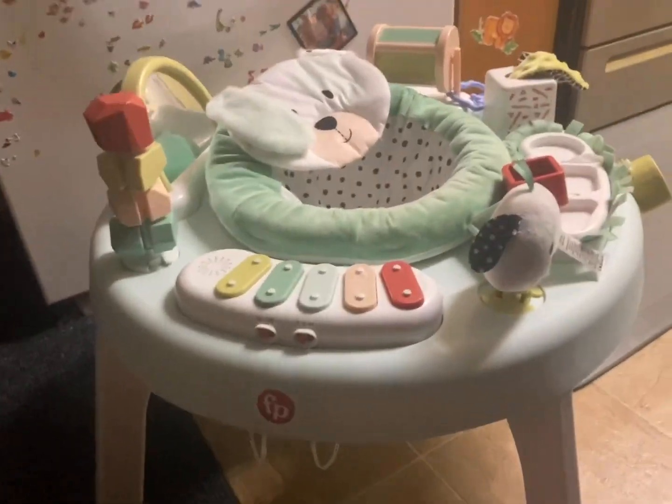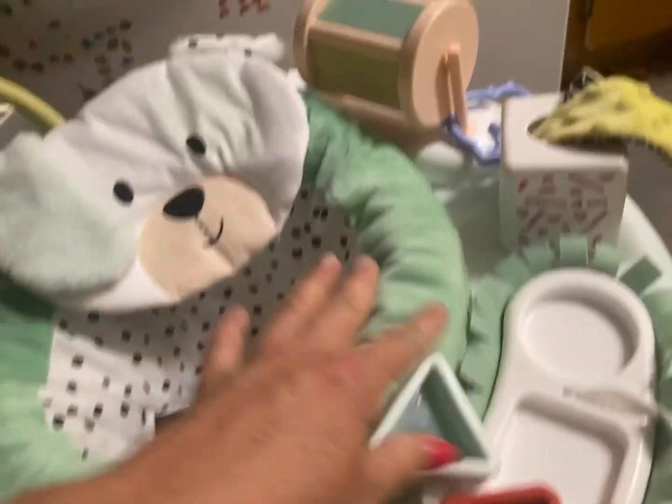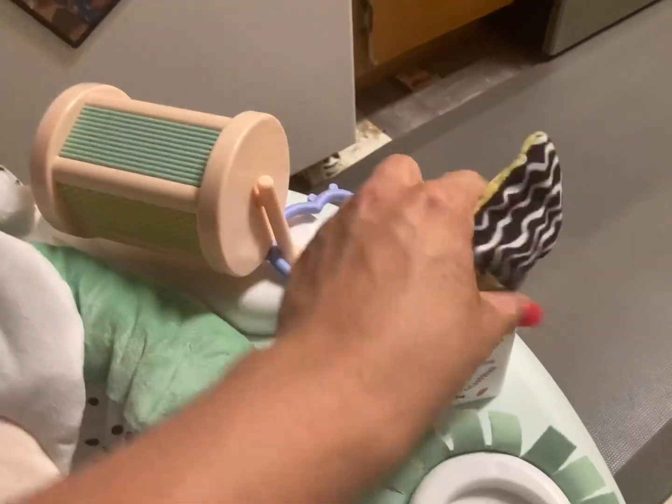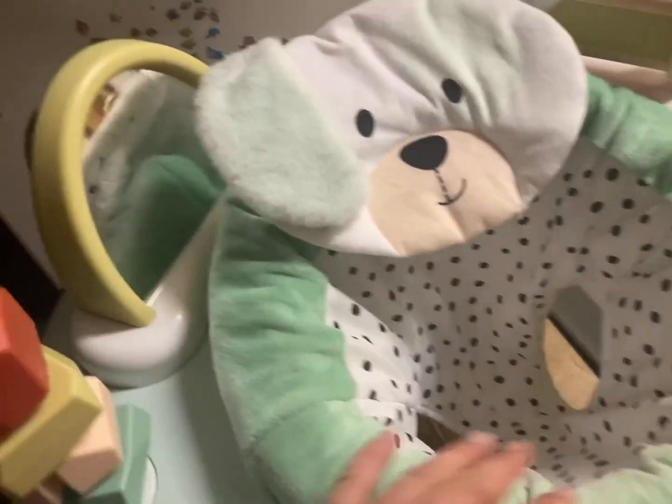Review for this Fisher-Price activity space — this is seriously the best one that I've found. It came with such nice little things, like these little shapes and this little thing you can pull through. This is my son's favorite right now. There's a little doggy on it that is very soft and cuddly — also his favorite.